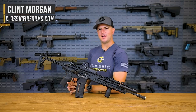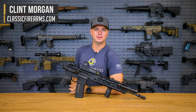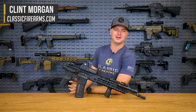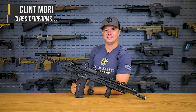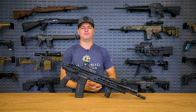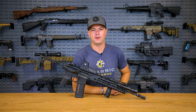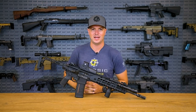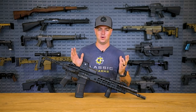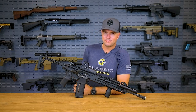In 1995 we got arguably the best holographic sight manufacturer in the world — EOTech. Clint here with Classic Firearms, and yes, we're here to talk about Electro-Optics Technology, EOTech, and that's our manufacturer review for today.